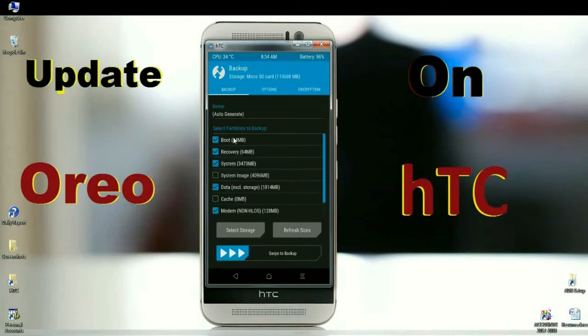In the backup menu, select boot, recovery, system, data, and modem. After selecting these, simply swipe right to take a backup.